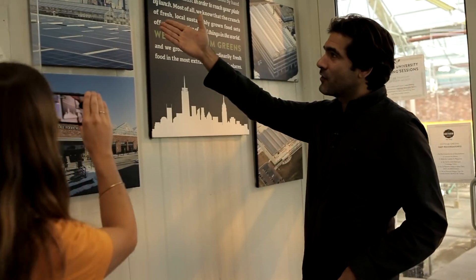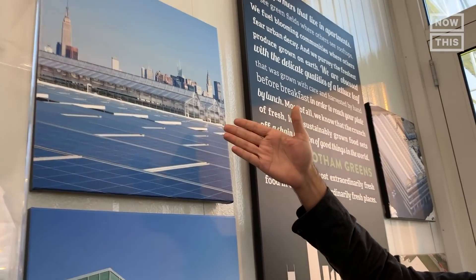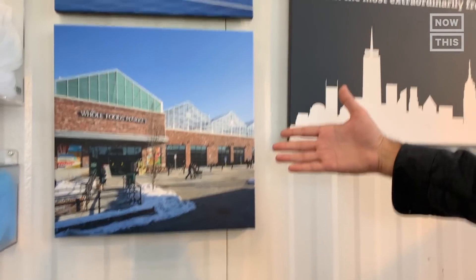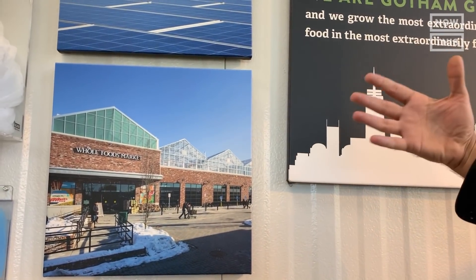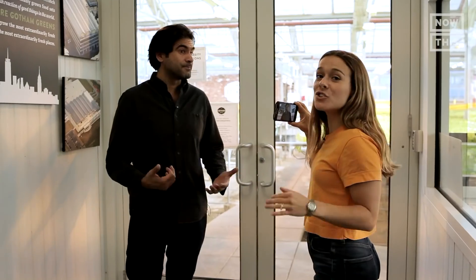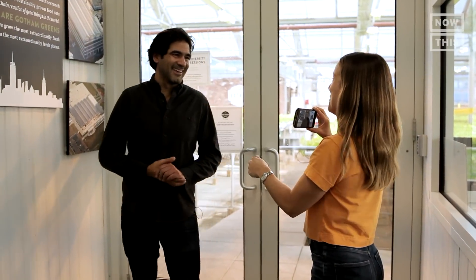We built our first greenhouse in Greenpoint, Brooklyn in 2011. This is one of the first greenhouses of its kind around the world. And where we are today — this is the first commercial scale indoor farm of this nature actually integrated into a supermarket. All the produce that's grown here literally goes down the elevator into the produce section year-round, even in the dead of winter. So it could be snowing outside and customers who shop in the store are getting farm-fresh produce. That is so genius — we're living in the future.